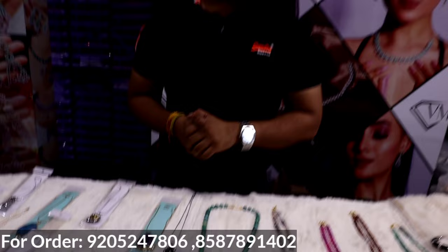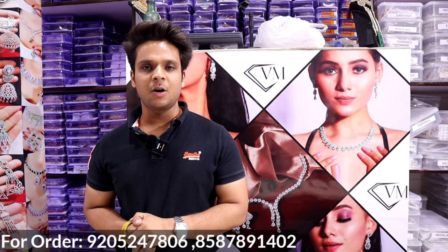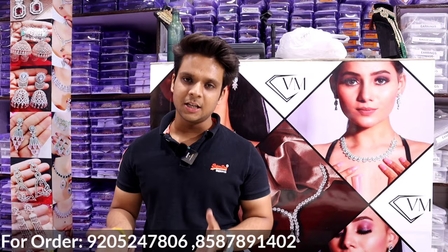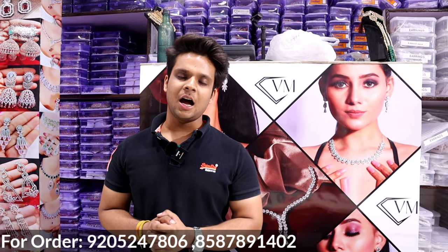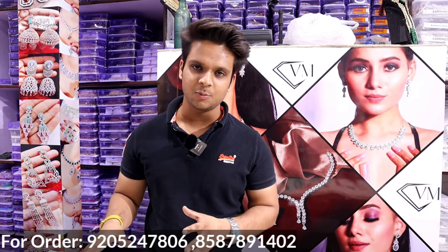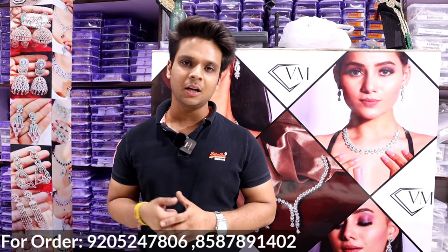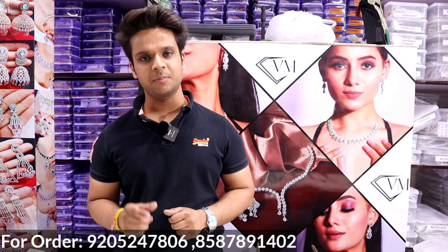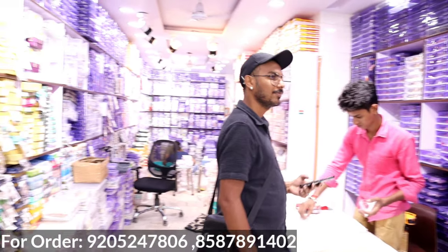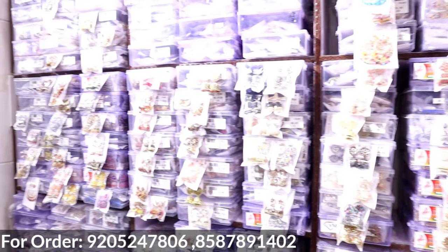Sir, please share our viewers your contact details. Our location is Rui Mandi, near Hanuman Mandir, main road. We can connect via video call — most welcome to visit. If you have a video call, we can give you a store experience and a commitment. We will give you worldwide doorstep delivery. Thank you so much, sir. Guys, I hope today's video will be liked. Please like, share, and if you are not subscribed to the channel, subscribe to us. We will see you next time. Bye.